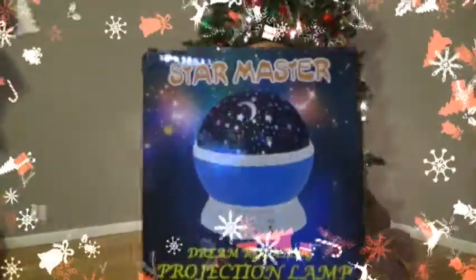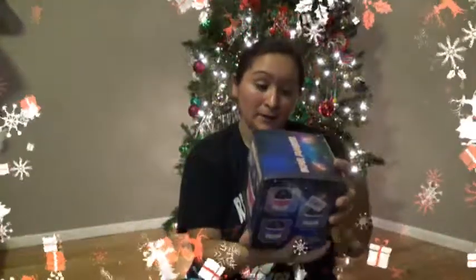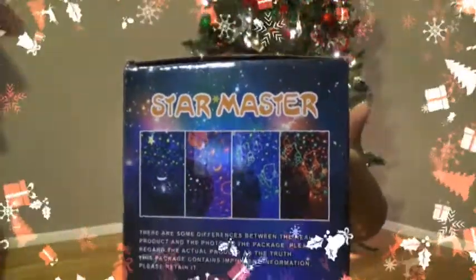One thing about Scarlett is she's terrified of the dark. We have night lights and everything for her room but she's still really scared. What I got to help her with that was this little Star Master Dream Rotating Projector Lamp. It says there are different little scenes — it looks like there's Hello Kitty, stars and moons, and just stars. These are the different projections that this Star Master does. I really hope that helps her with being not so afraid of the dark, but we'll see.